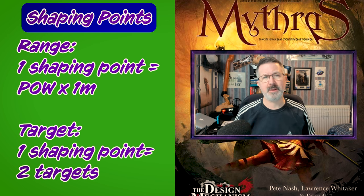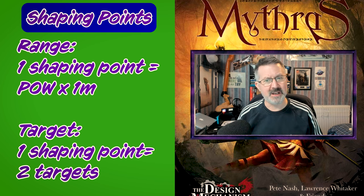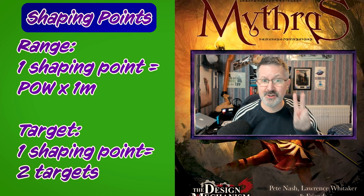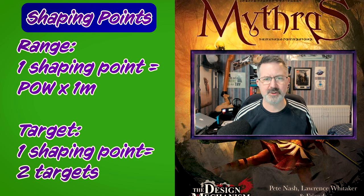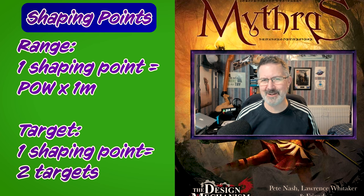By spending one shaping point they can extend the range to their power multiplied by one meter. If they spend two shaping points they can extend the range to their power multiplied by five meters. In a similar way the default spells only ever affect one target. However by using one point of shaping they can increase it to two targets, and with two points they can extend their spell to affect three targets. Hopefully you are beginning to see how powerful shaping is.